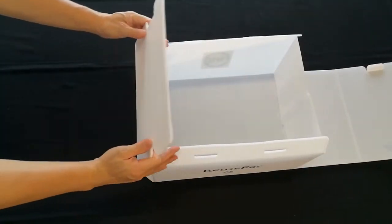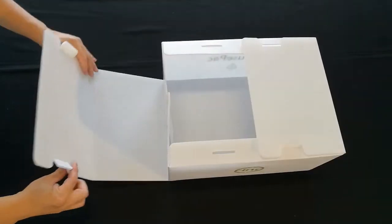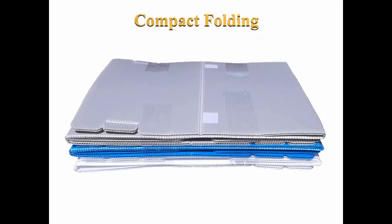Simplicity and strength are the nature of Reuse Pack's reusable boxes. The panels can be flattened, folded, and stacked tightly after disassembly for space-saving, efficient trucking and storage. Sleek and smooth inside-out, they are easily washed and quickly dried for reuse.